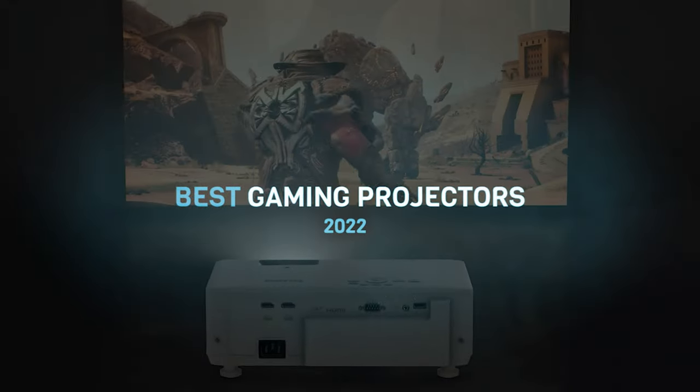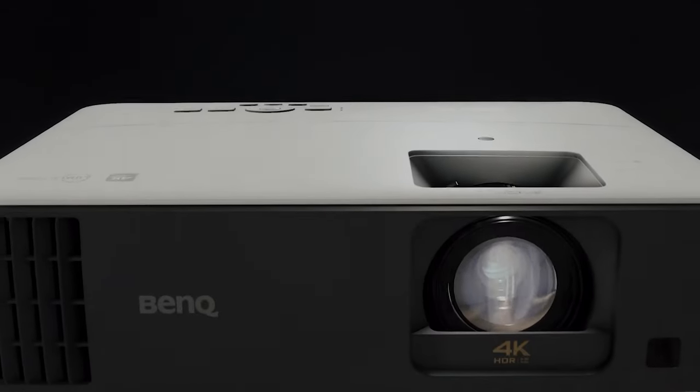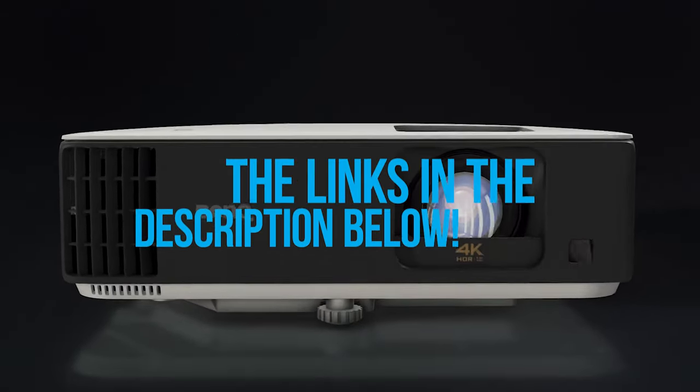In today's video, I have rounded up what I think are the best gaming projectors so far. To see the most up-to-date prices and find out more information about these gaming projectors, you can check out the links in the description below. Let's get started.